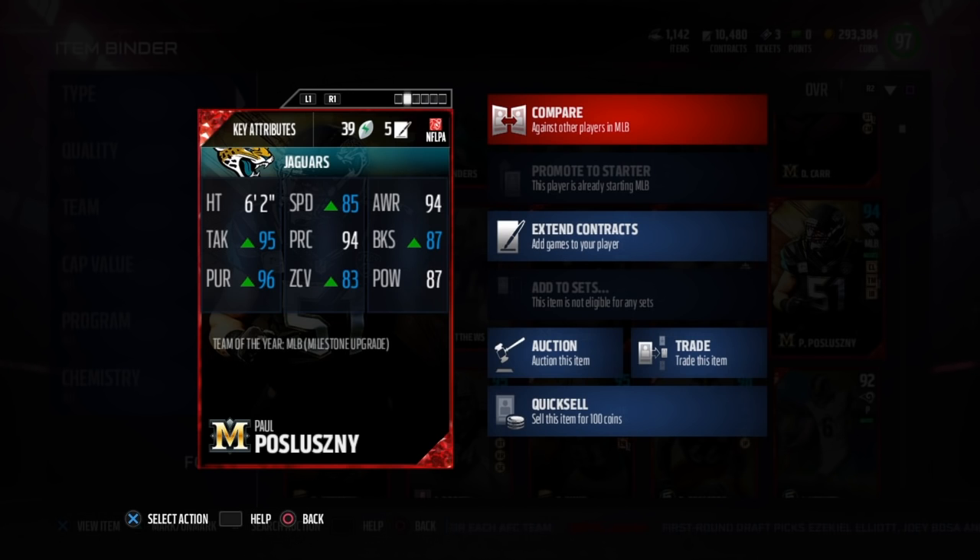He's 6'2", 85 speed, 94 awareness, 87 block shedding, 87 hit power, 83 zone, 94 play recognition, 95 tackle, and 96 pursuit.